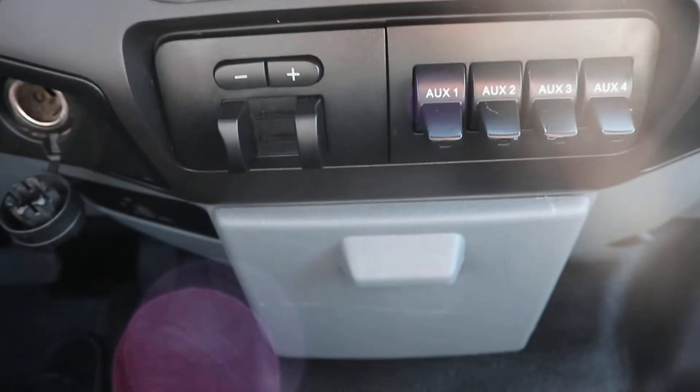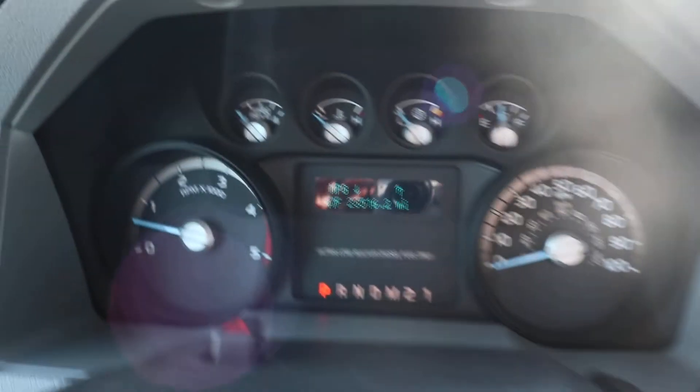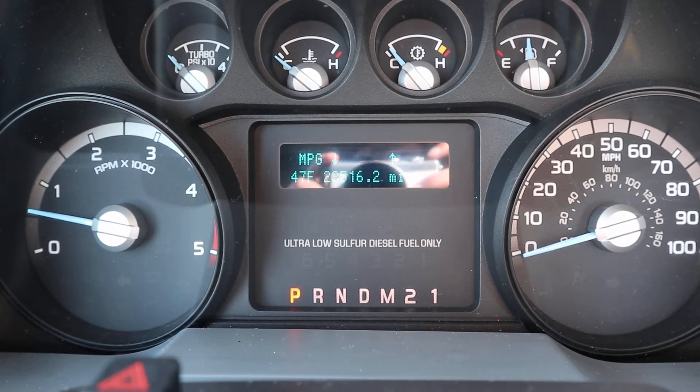Look down at the center stack. If you're interested in this vehicle or have any other questions, give us a call here at Terry Henricks Chrysler, 419-445-2576.